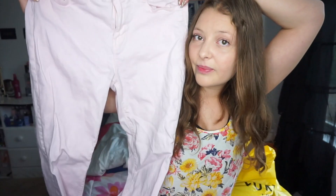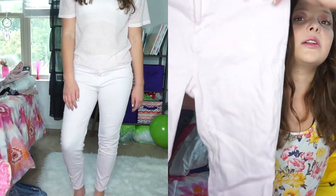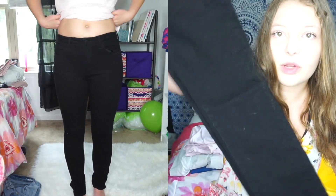The next thing I got was this pair of light pink jeans. I've been super obsessed with light pink recently and I saw these and just had to get them. They're super cute and soft and they're gonna go great with a lot of different tops. The next thing I got is this pair of black jeans — they're just super basic, I didn't have any, and they go with any top, so they're just a basic staple.